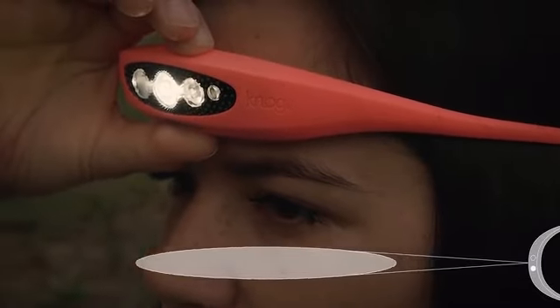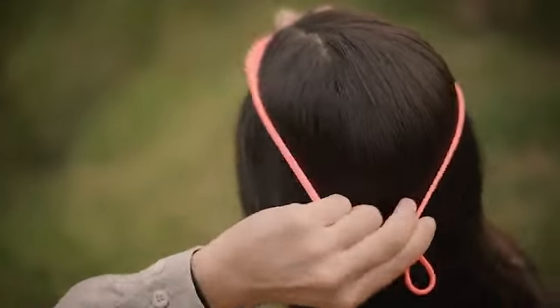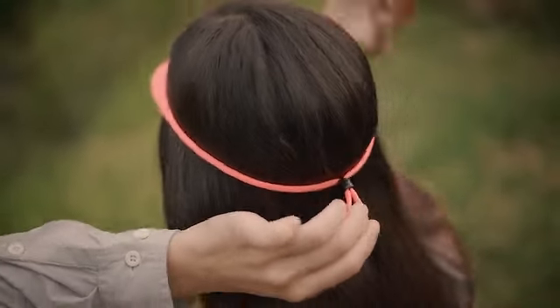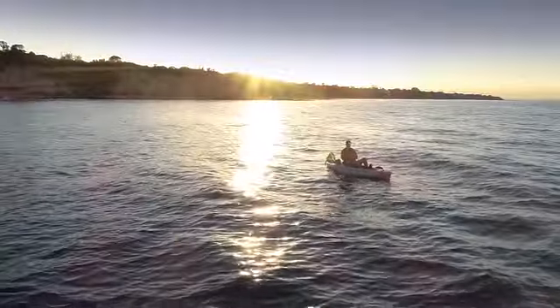The single piece strap construction is made of medical grade silicone and can be easily adjusted using our handy toggle. Designed for adventure, the Bilby is waterproof and lightweight at 90 grams — you will forget you are wearing it at all.